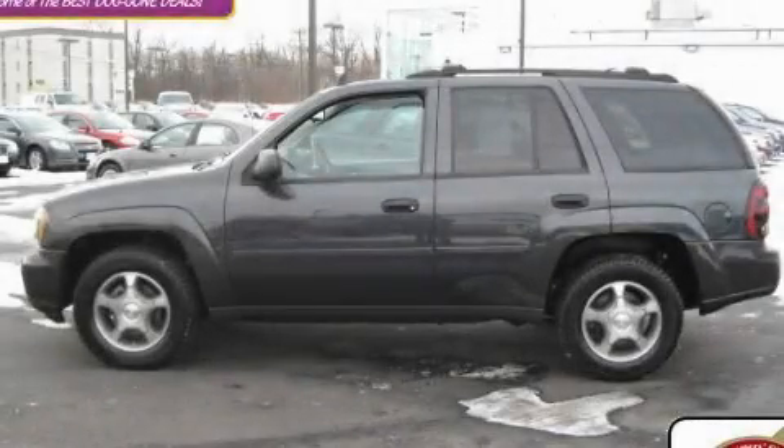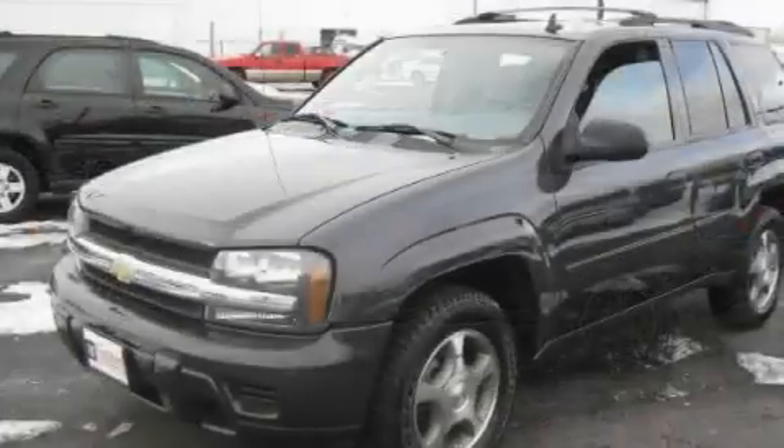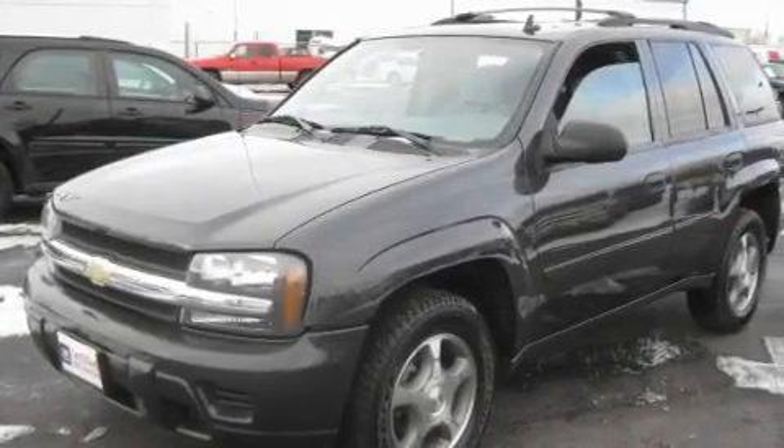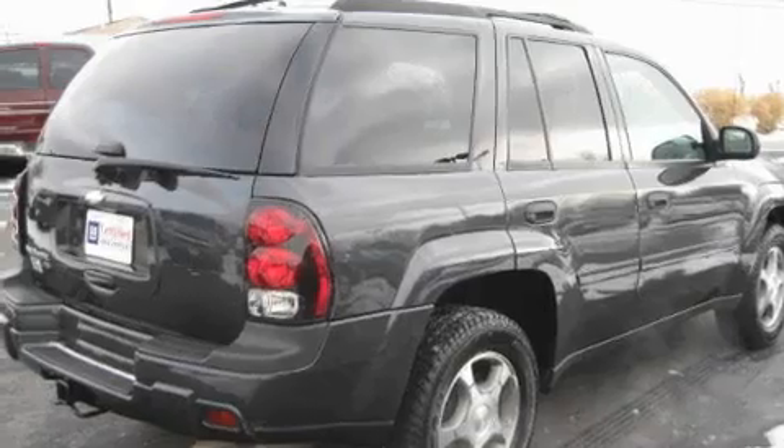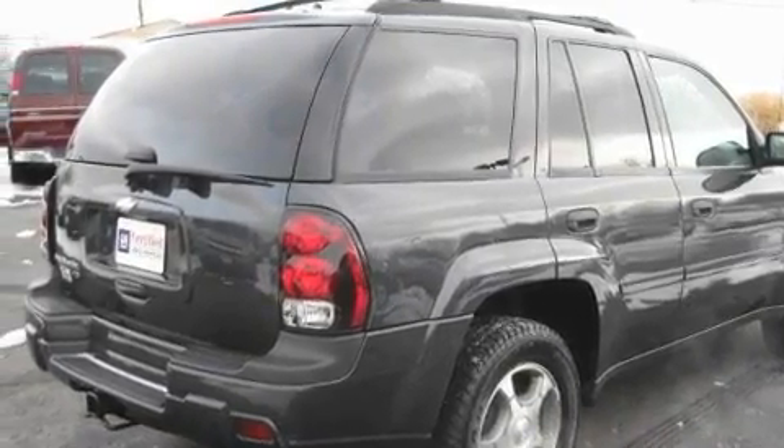This is a certified pre-owned 2007 Chevrolet Trailblazer, a vehicle with safety, comfort, and space. It has a 4.2-liter six-cylinder engine, an automatic transmission, and four-wheel drive.